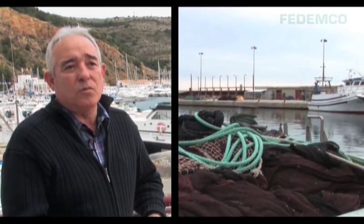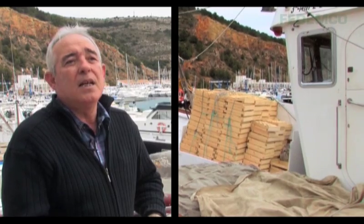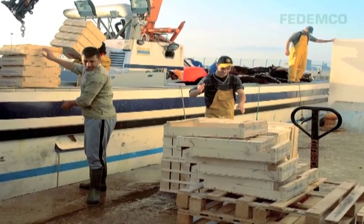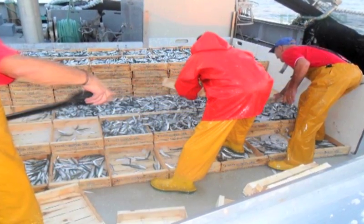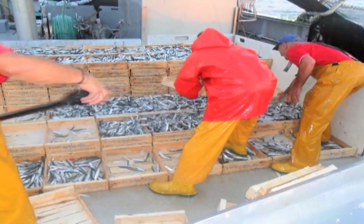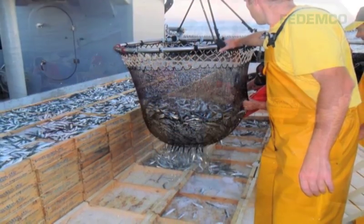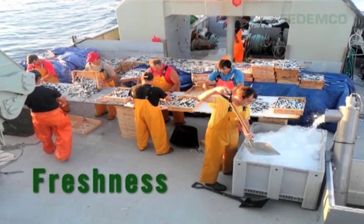Every day, boats that have unloaded their fish in wooden crates take the crates back out to sea. On deck, straight from the nets, the fish is stacked with layers of ice. In this way, fresh fish in good condition can always be guaranteed.